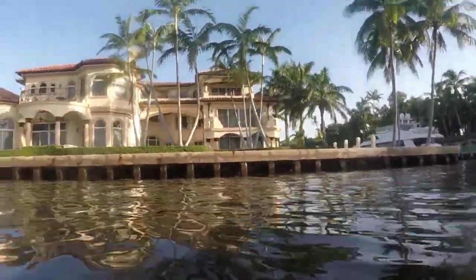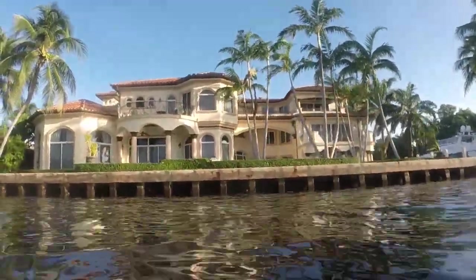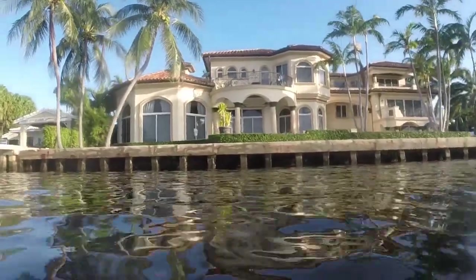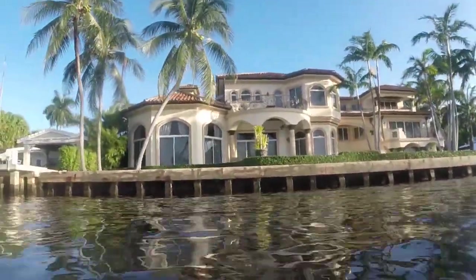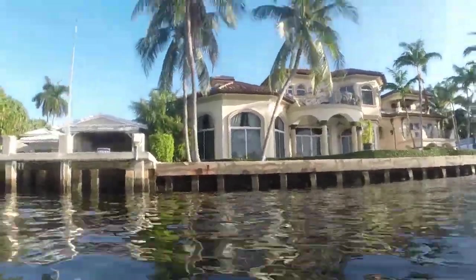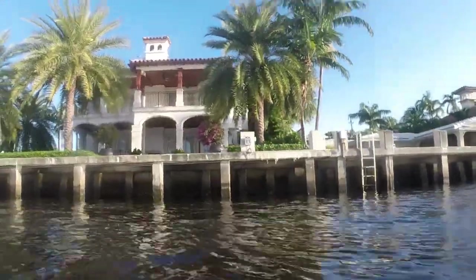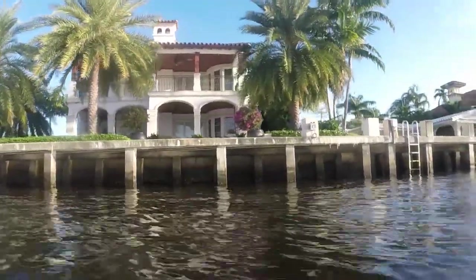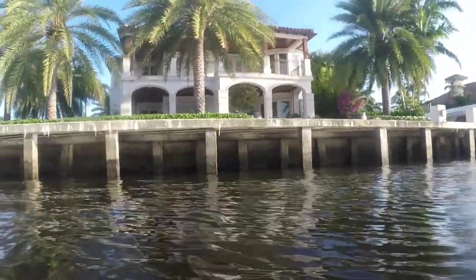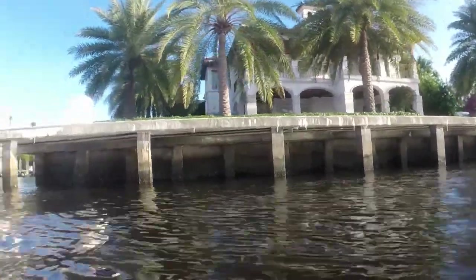Idlewild, for example, is a gated waterfront community just south of Las Olas and west of the Intracoastal Waterway. It is one of the most sought-after prestigious communities because of its proximity to the beach, shopping, and restaurants, and the short distance by boat to the ocean. Idlewild sits directly across from the Bahia Mar marina, home of the world-famous Fort Lauderdale Boat Show. Prices range from $600,000 to well over $6 million.